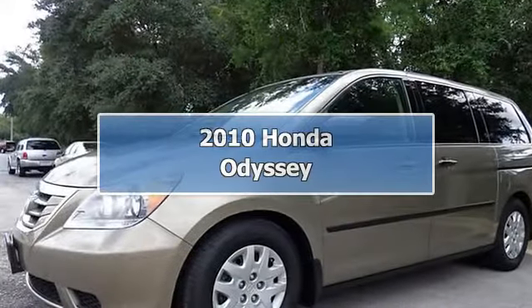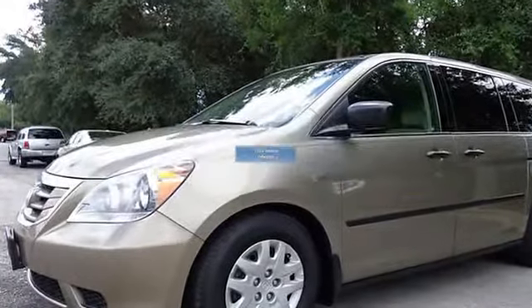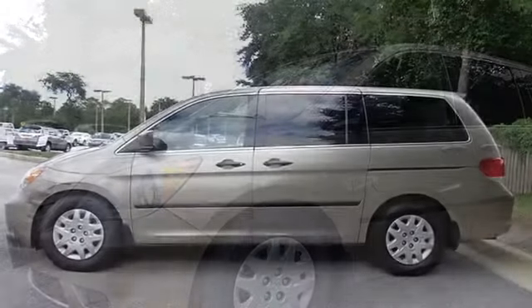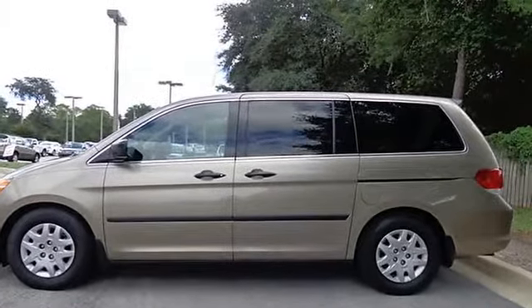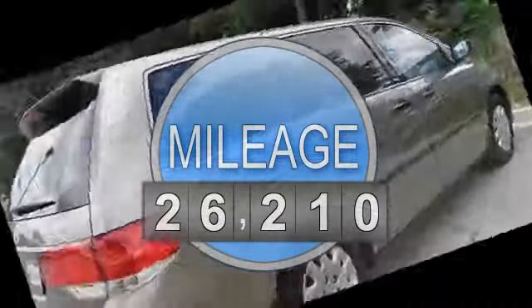St. Augustine Toyota means business. Hey! Look right here! If you've been yearning to get your hands on the perfect 2010 Honda Odyssey, well stop your search right here.